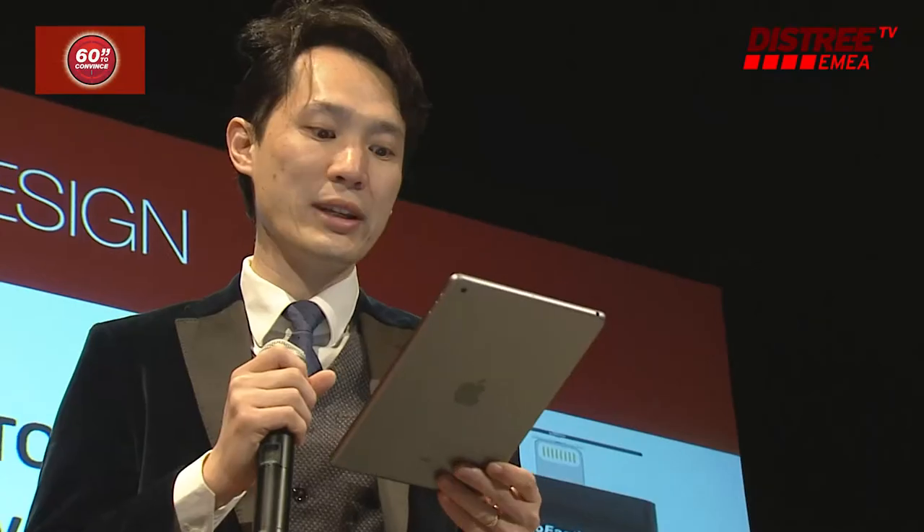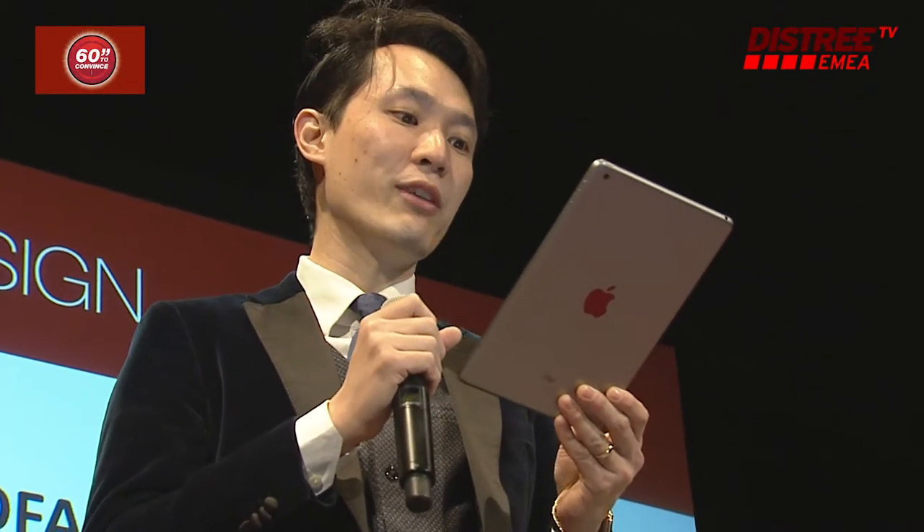One app is available in the App Store and Play Store, compatible with all Android devices as well. On our next update, we will be building a powerful multimedia feature, approved by Apple of course.